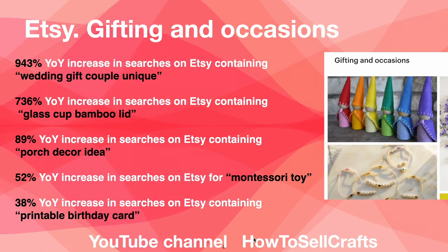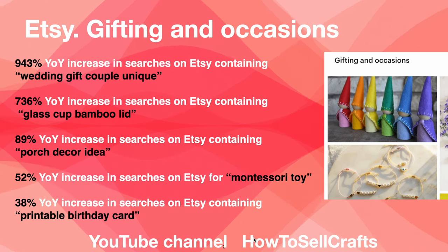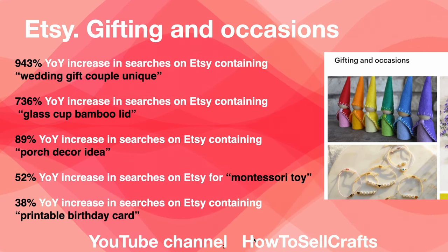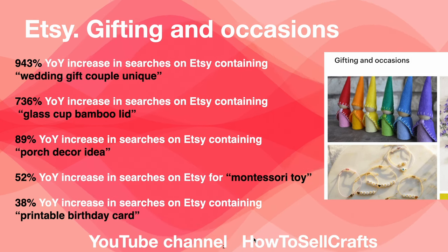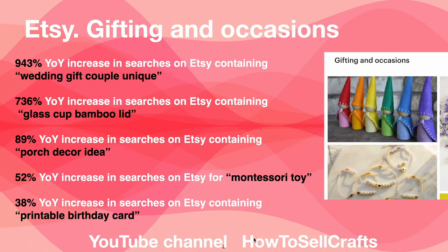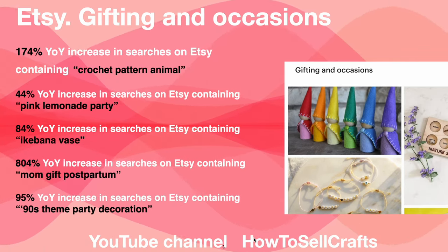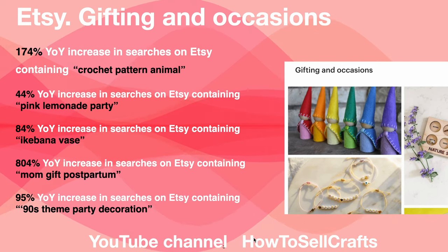Wedding gift couple unique: increase in searches 736%. Glass cup bamboo lid: 89%. Posh decor idea: 52%. Montessori toy: 38%. Printable birthday card: 174%. Crochet pattern animal: 44%.